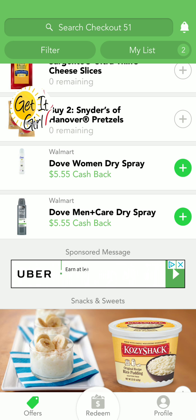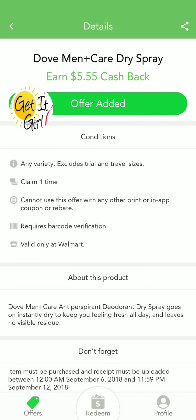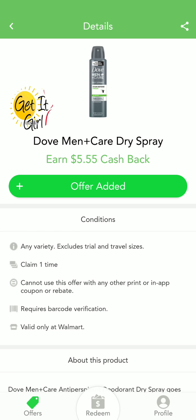And another one for the Dove Men Care — wow, $5.55. Even if you have a coupon with this, this is definitely a moneymaker all day.